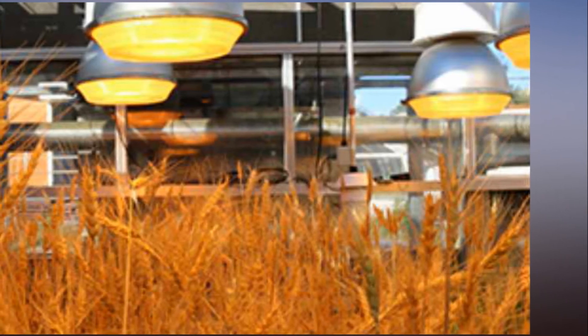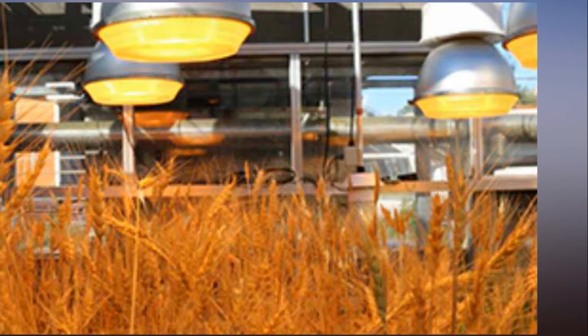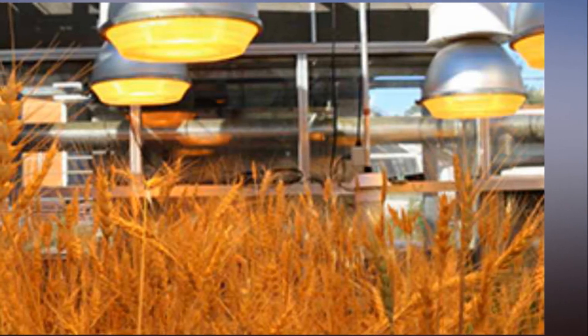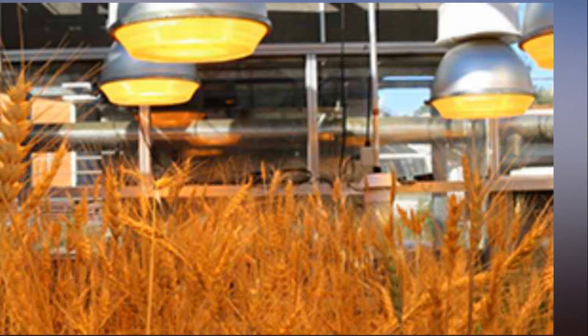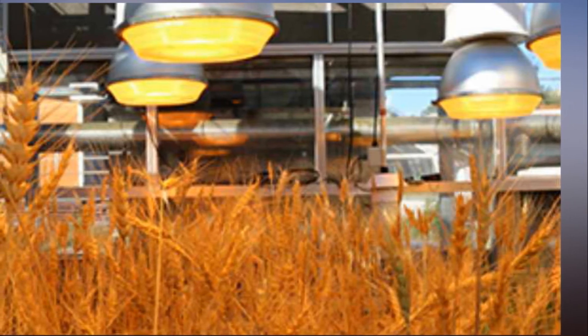By using speed breeding techniques in specially modified glasshouses we can grow six generations of wheat, chickpea and barley plants, and four generations of canola plants in a single year, as opposed to two or three generations in a regular glasshouse, or a single generation in the field, Hickey said.